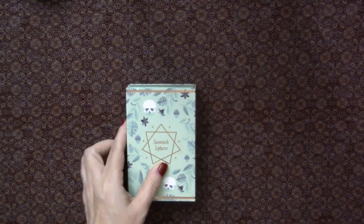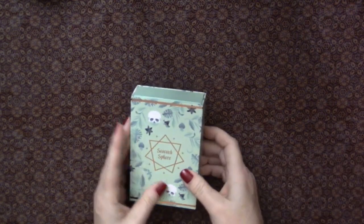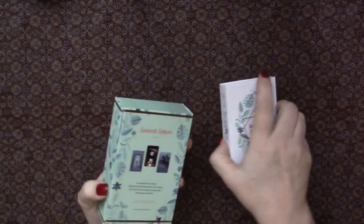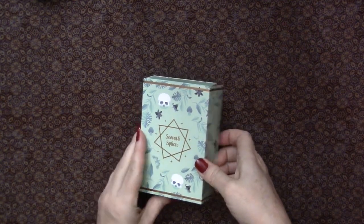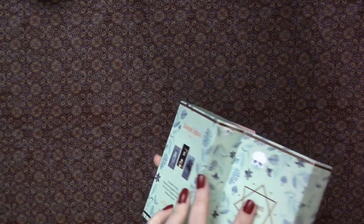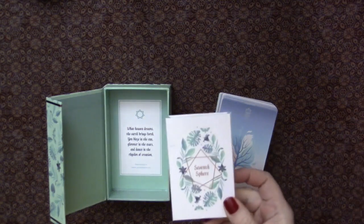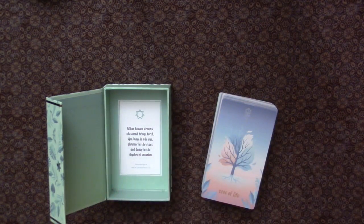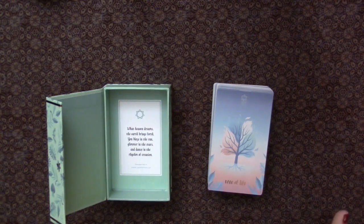With any Labyrinthos products, the packaging is really beautiful — it's just top-notch. We've got the magnetic closure on the side, the rose gold gilding on here as well as on the back of the Lenormand deck. We do have some stars around the seven-pointed star here, which is a little bit different than on the Lenormand deck. This is my favorite setup of a box with this little magnetic closure. There is no little white book.